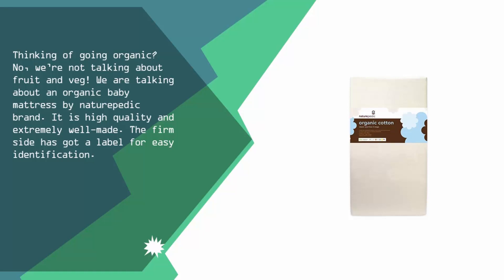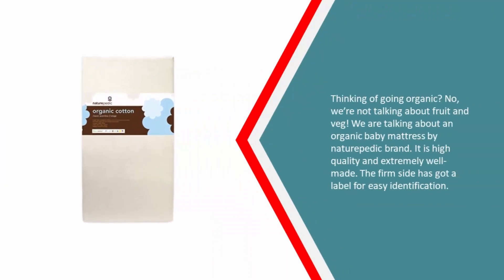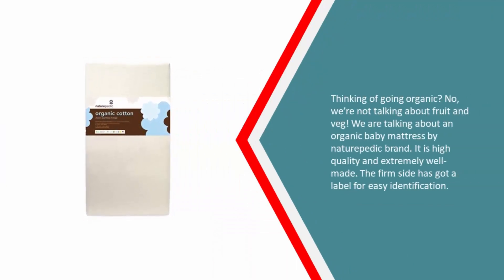The firm side has a label for easy identification. When it comes to functionality, you can actually wipe off stains from the cover using wet wipes — if you're strapped for time, this feature is an absolute godsend. Furthermore, it has a non-toxic surface and water-resistant edges.